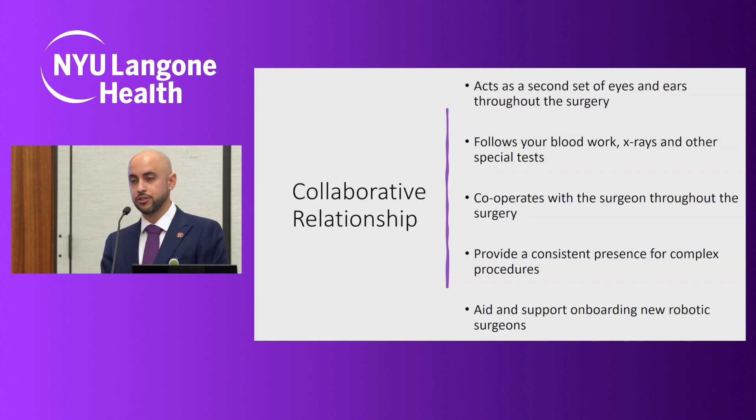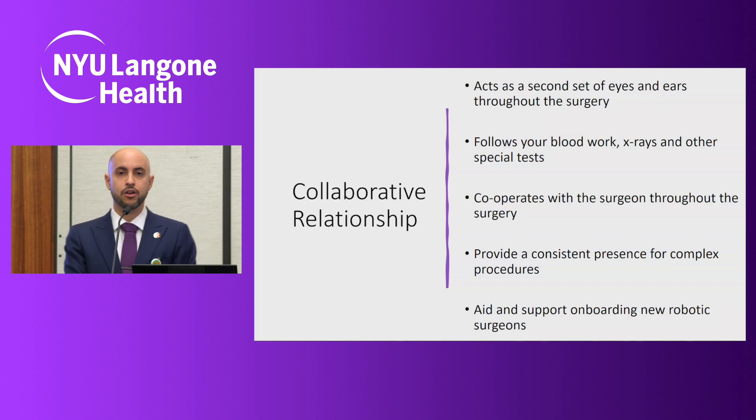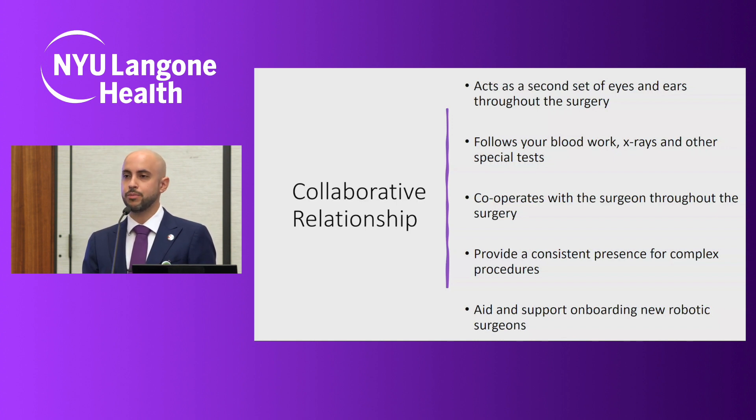We have a collaborative relationship with our physicians — we're acting as a second set of eyes and ears throughout the surgery, watching to make sure you are safe at all times. We follow your blood work, x-rays, and other special tests before and after the OR. We cooperate with the surgeons in creating these programs. My chief Nick has worked with Dr. Corcoran on the development of the neobladder case, and I've worked with Dr. Winner on the Whipple and the right hepatectomy. This collaborative input and exchange of ideas allows us to be innovative and stay at the cutting edge of robotic surgery here on Long Island.